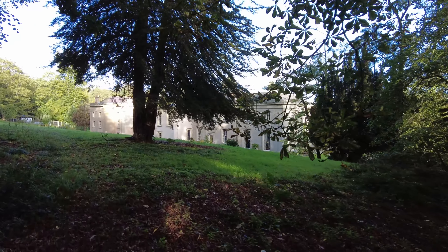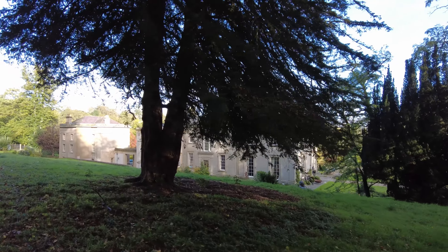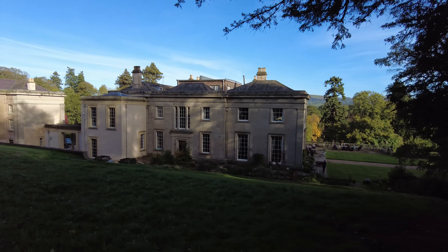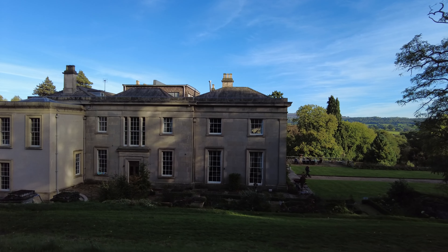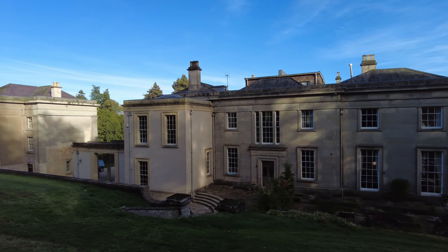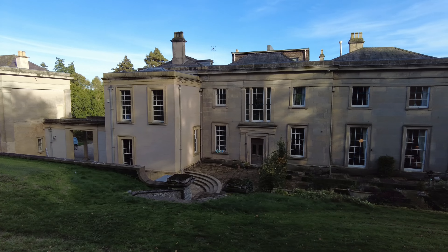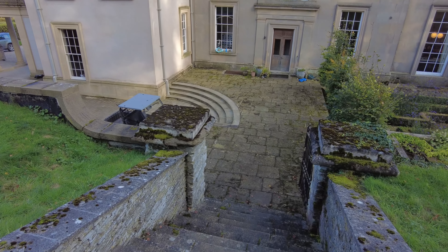Just further along from the obelisk, we're at a slightly higher level behind the house. Apparently next year they're having a few days where you can book a tour of the house, so I might pop back next year and have a little look inside. I think we can actually get down to the house level from here as well - down these steps.